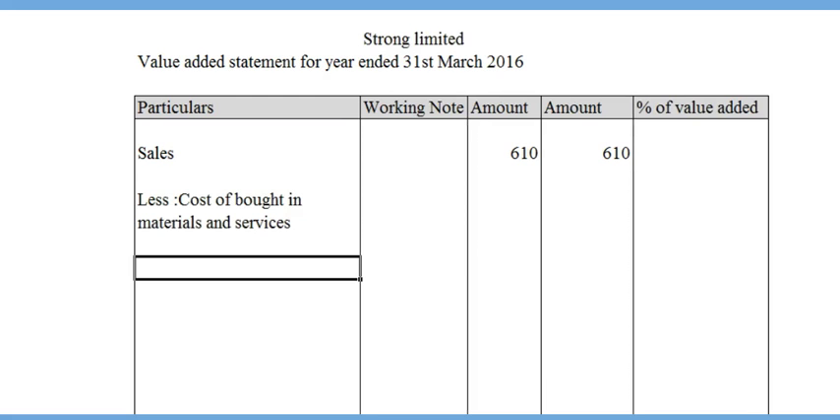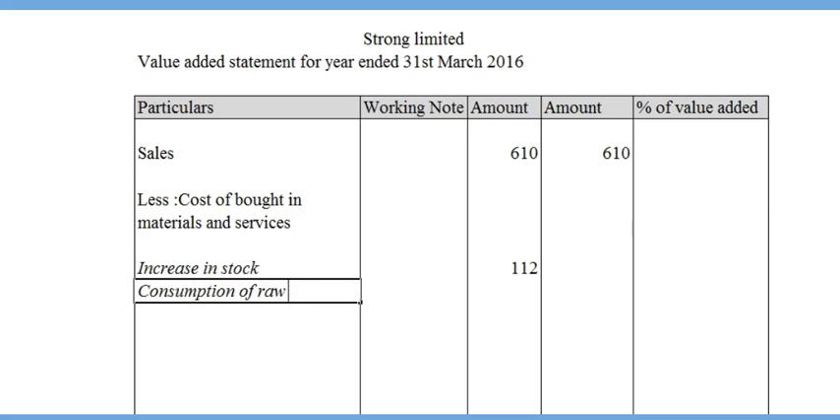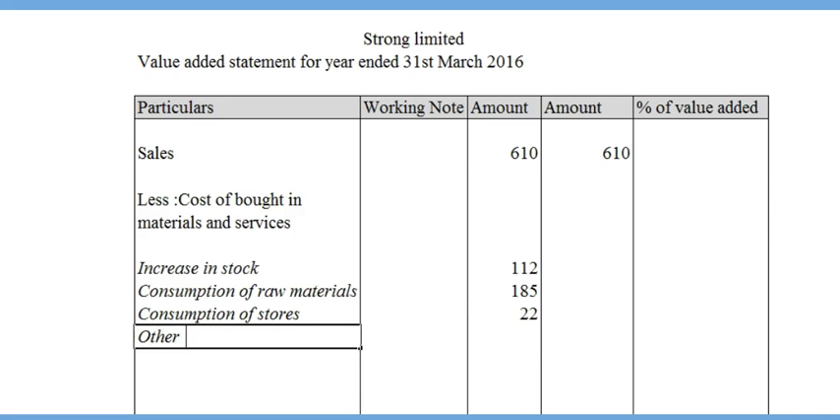The first item is sales less cost of bought-in materials and services. All expenses other than those for employees, directors, governments, lenders, shareholders and company maintenance are included under this heading. From production and operational expenses, salaries, wages, bonus and other benefits are excluded since they relate to employees. The remaining items are: increase in stock Rs. 112, consumption of raw materials Rs. 185, consumption of stores Rs. 22, and other manufacturing expenses.